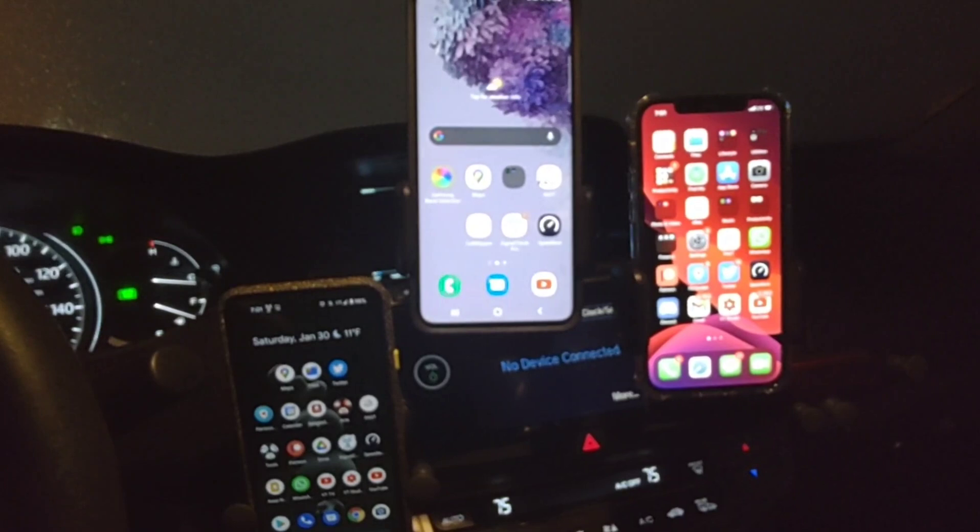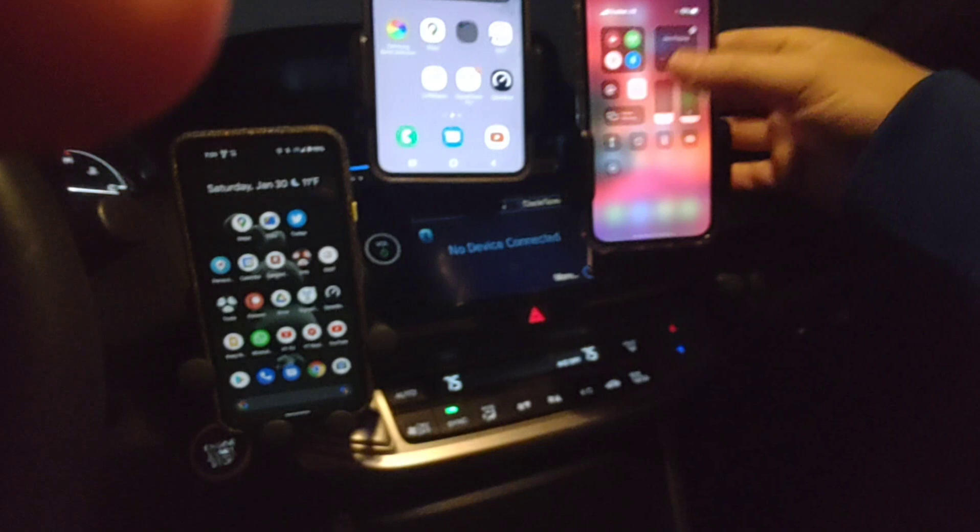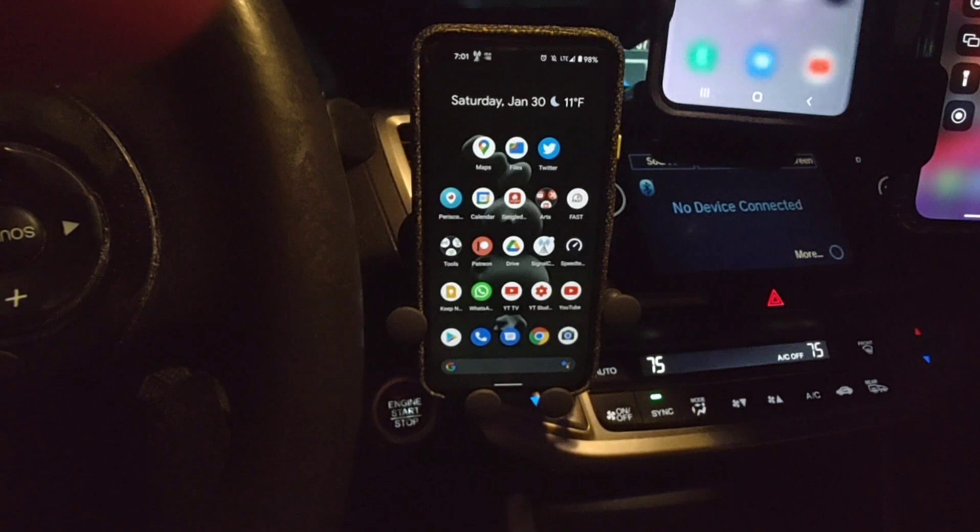The modem-router gateway is on the top level, all the way in the back of the house, opposite of this property. I'm going to go ahead and turn on the Wi-Fi for all of these devices and check them out to see what type of range we can get.